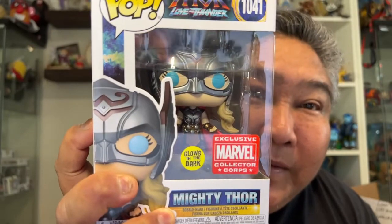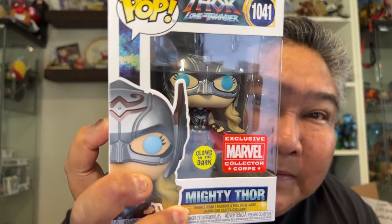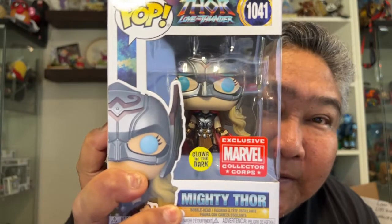And then we got a couple of pops in here, and these are Marvel Collector Corps exclusive pops. So the first one here is the Mighty Thor, and she glows in the dark. Ooh, very cool! I like the blue eyes on her. That's very neat.